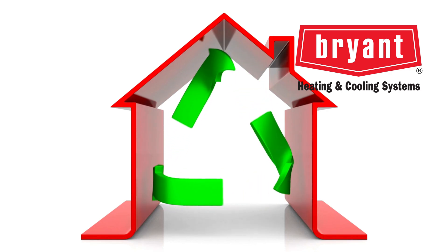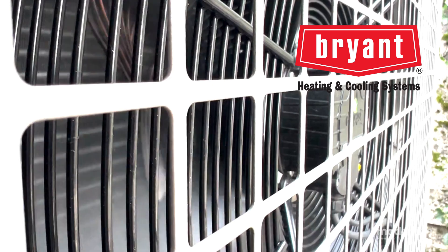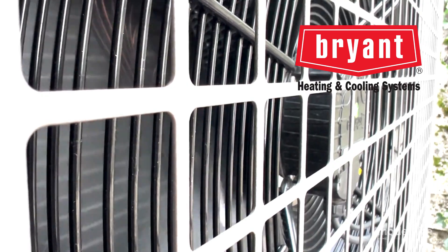Bryant heat pumps. Bryant, with over a century of experience, offers reliable and energy efficient heat pumps. The Evolution Extreme 24 heat pump, for example, is known for its durability and ease of maintenance, ensuring long-term performance and comfort.